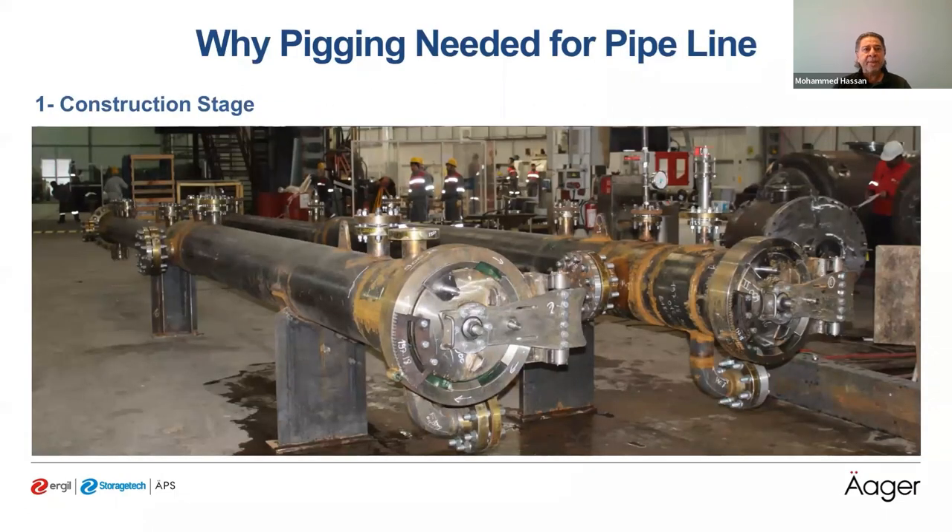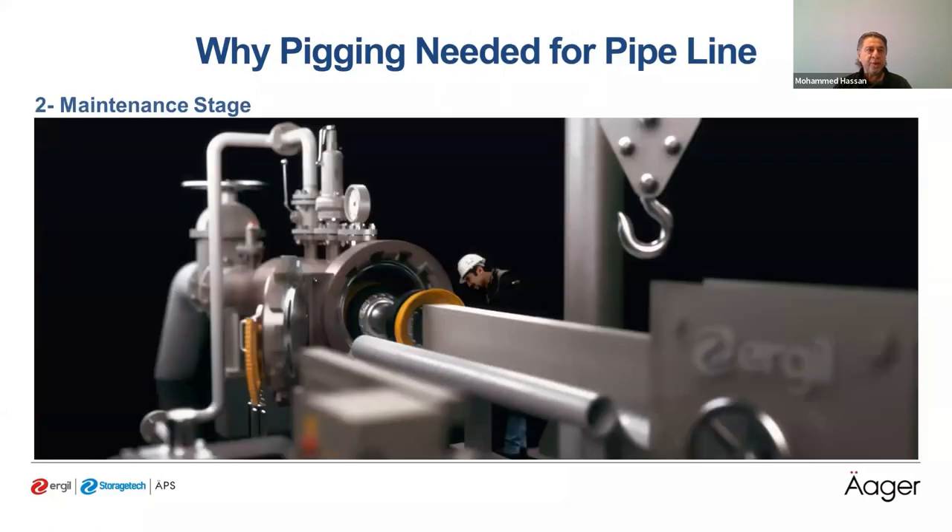Why is pigging needed? First, at the construction stage: removing debris left in a new pipeline, such as welding slag, tools, and welding rods. Second, for hydrostatic testing: PIG receivers and launchers are used as test headers, and also to remove water and dry the pipeline after testing. For the maintenance stage, we use the pigging system for periodic cleaning of the pipeline, scraping any deposits affecting flow and operation performance, and for ultrasonic inspection and corrosion testing of the pipeline.